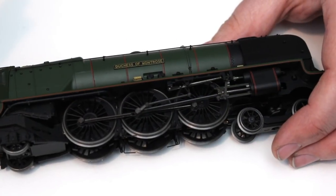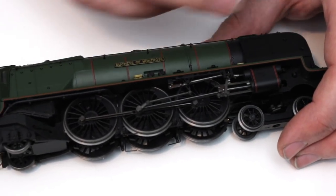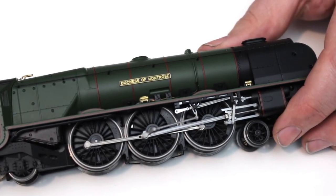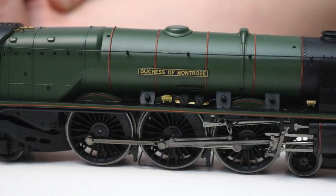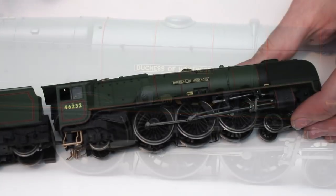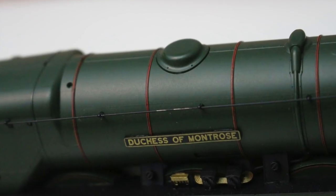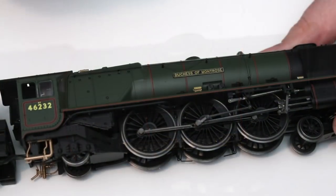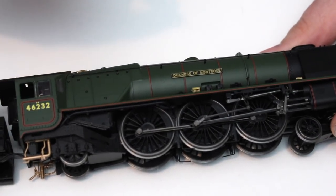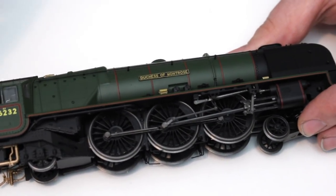I've been looking online and there's at least one person who has had some issues with running qualities, but that has not been borne out with my particular model, and most people are saying it has performed flawlessly for them. The livery application is in a wonderful satin green finish — there is a shine to it but it's not overly shiny, certainly not a gloss finish, and I really like this. The lining is very crisp and very slender, just like the real one. On my old Hornby 00 model the lining was done with transfers and was a lot chunkier, so it's quite pleasing to see how lining should be applied.